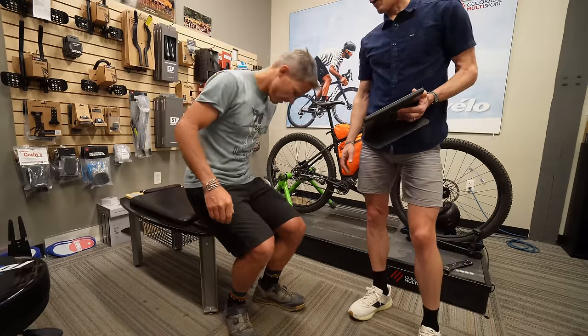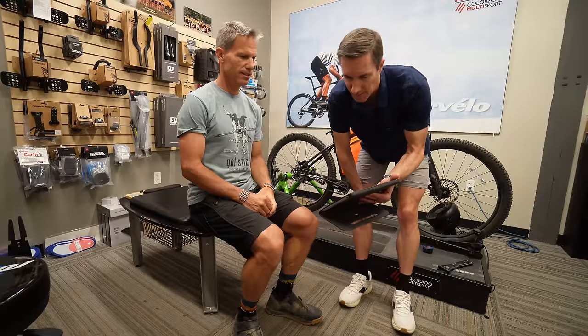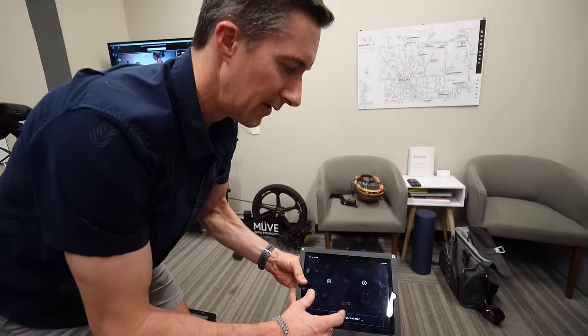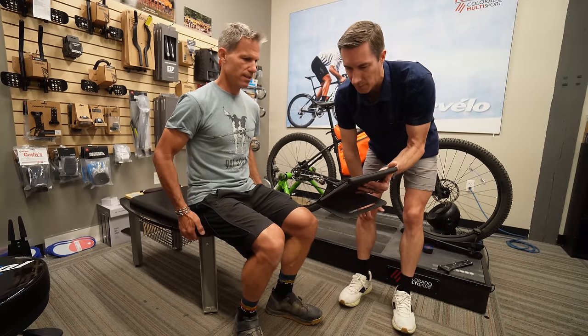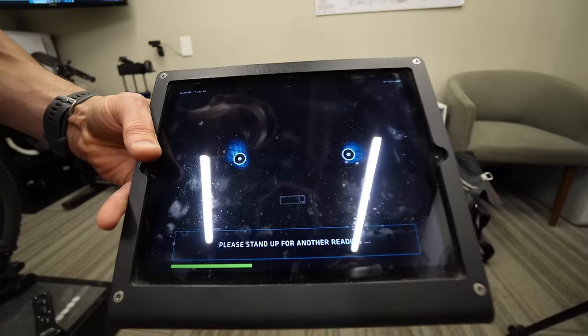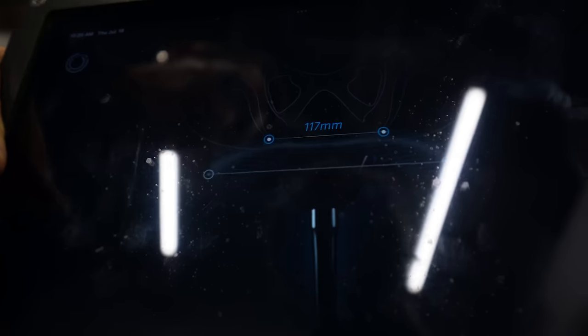First step — we're going to measure your sit bone width. It'll help us understand how we're getting a nice platform for you on the bike, supporting your body weight well and taking weight off your hands and upper body, as long as the saddle is wide enough for your sit bones. So you're going to sit up nice and tall, getting your bones on that pad. This is the pressure mapping that's looking for where your sit bones are. Pull down into it — that'll really focalize the pressure where the bones are. There are my sit bones. It looks like 117 millimeters is my sit bone width.